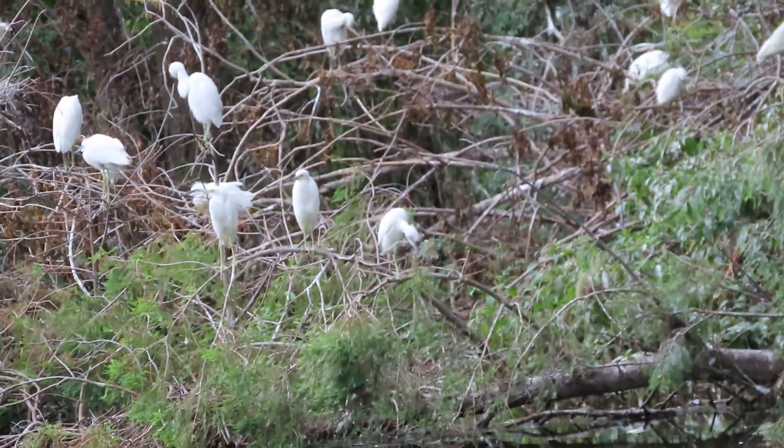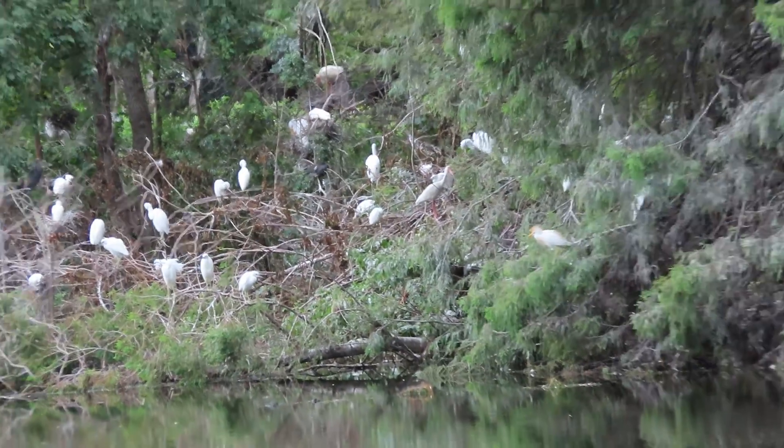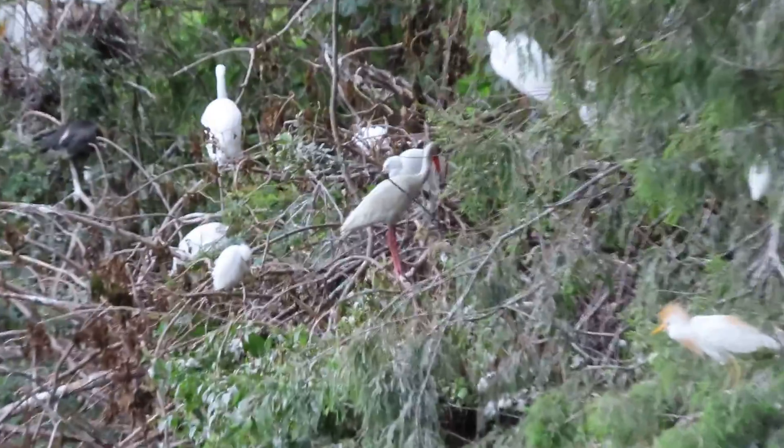Alright guys, we've got great egrets, snowy egrets, little blue herons, green herons. I just saw quite a few green heron juveniles tonight. It's unbelievable.